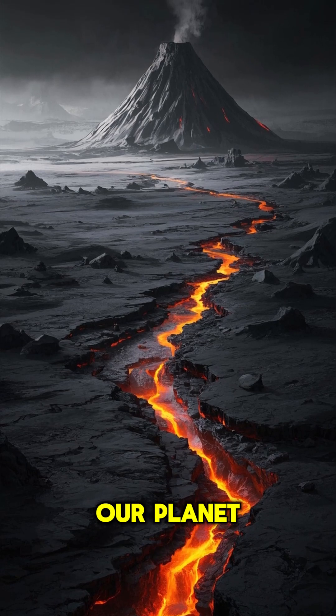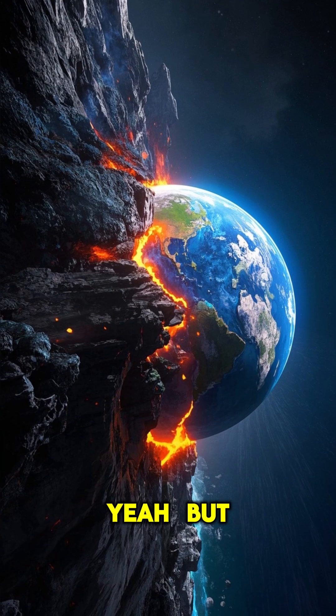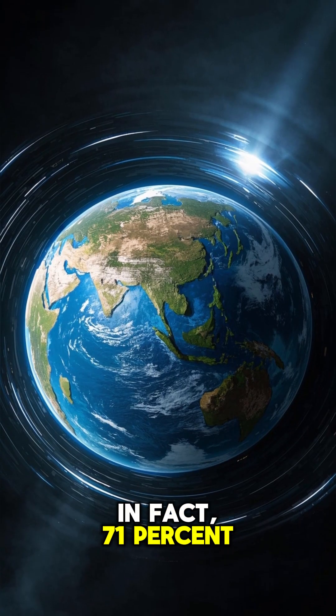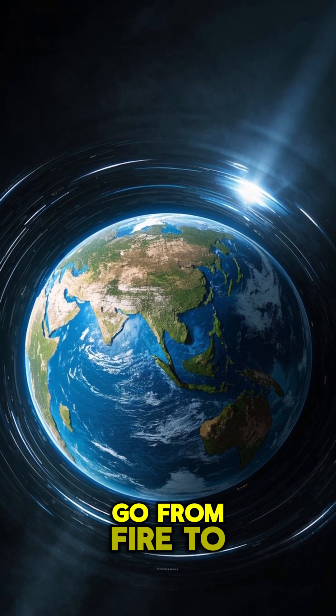Did you know that 4 billion years ago, our planet was a fiery furnace with oceans of lava? Yeah, but now it's pretty much the opposite. Earth is mostly water. In fact, 71% of the Earth's surface is covered in water. So how did we go from fire to water?